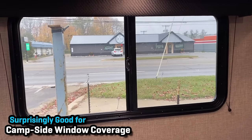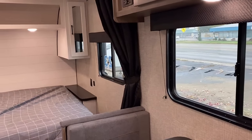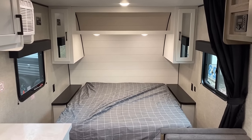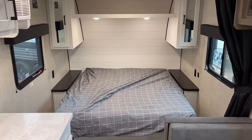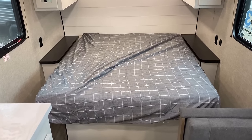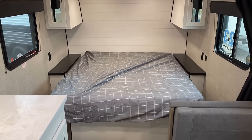The campsite window coverage on this is fantastic compared to a lot of more modern camper designs. Now, sometimes people ask in my videos why the bed spreads always look like somebody was aggressively folding laundry — that's because when I make my videos I'm climbing all over the bed and I don't always get a chance to straighten it out. That's my fault, not the factory's fault.